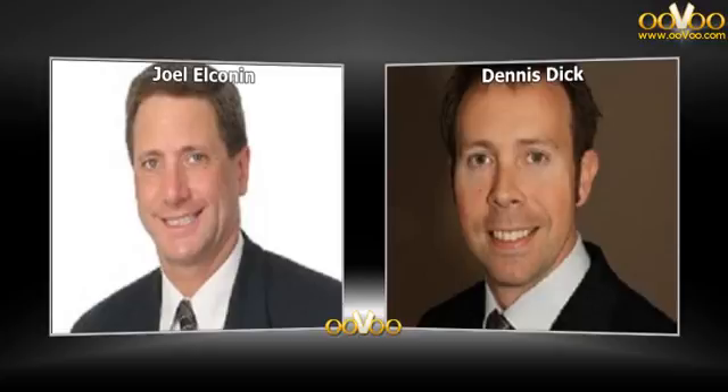Welcome back, traders. Second portion of our show, Market Movers, and we'll start with Best Buy.